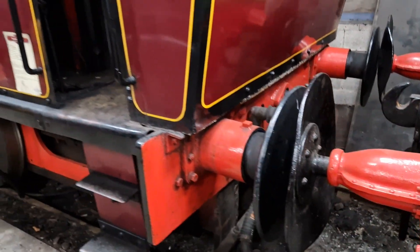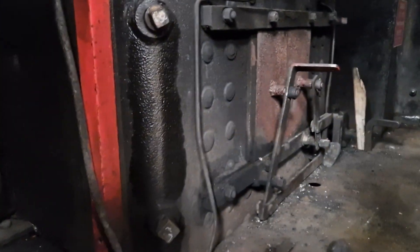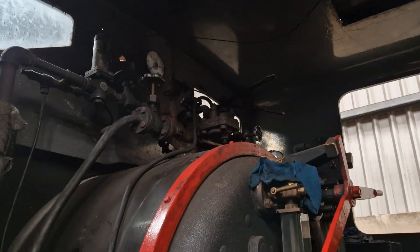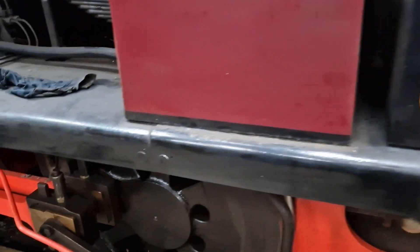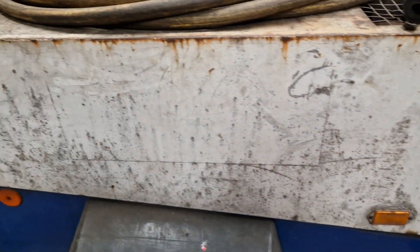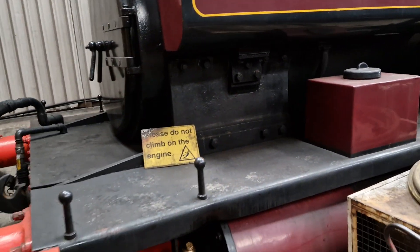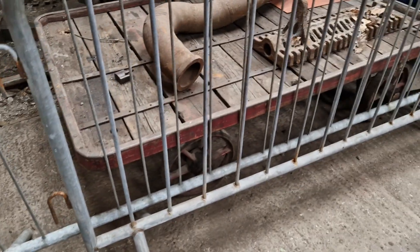Keep on walking down - another steam engine here, absolutely beautiful that is. 1953, built in Kilmarnock in Scotland. Look at that in there, what a thing! Beautiful, absolutely beautiful. Little gen set - not sure what's in there. Going back to the rather nice steam loco - look at that little trolley there, that's lovely - a station trolley.